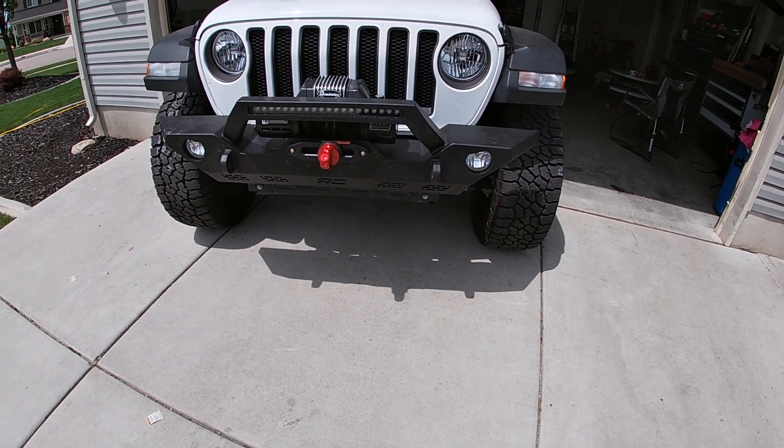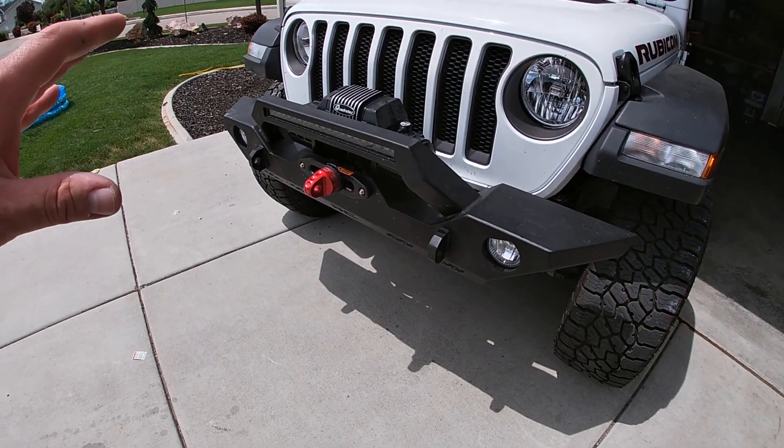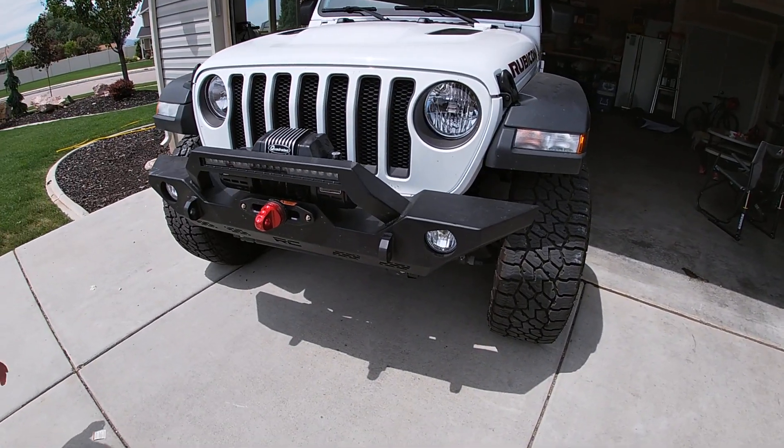I've got some footage hidden away — life is crazy, you get busy. Hi Harper! These little ones come along and get in your way of getting video editing done.